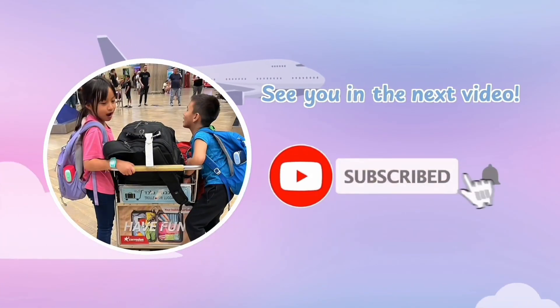That's pretty much it for our first day of adventure in Antarctica. Stay tuned for the rest of our trip in the next video. See you again next week!